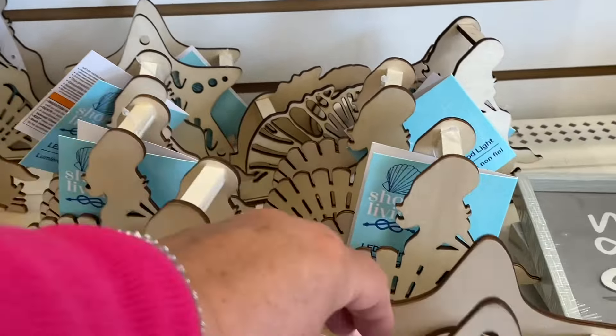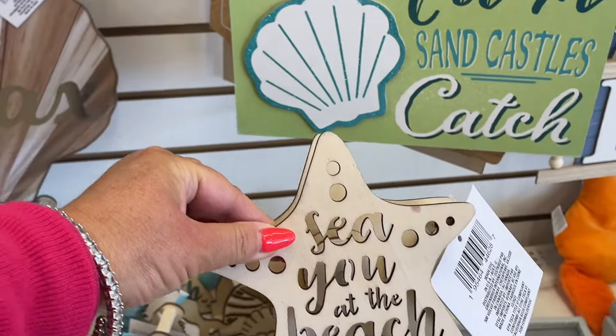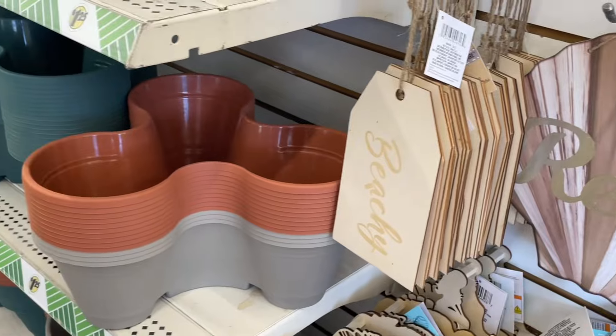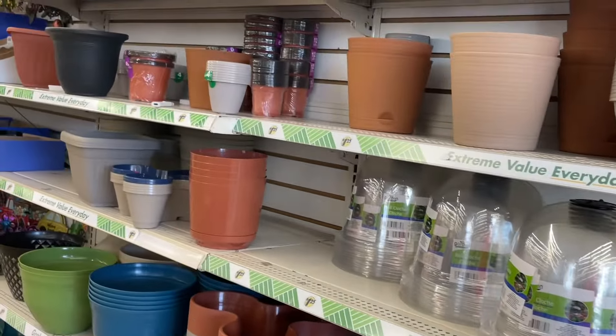And some sea-related DIY projects. This is all the garden section here for all the pots.